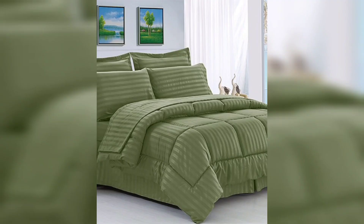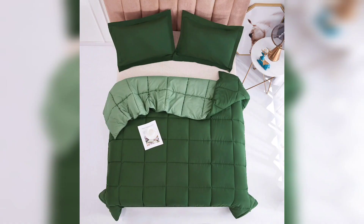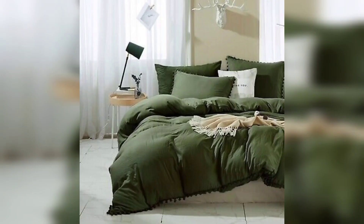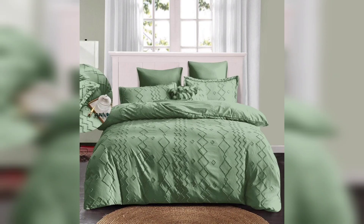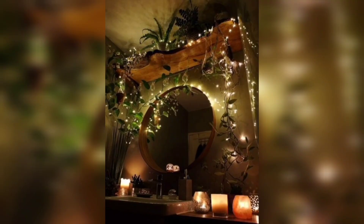Choose furniture pieces made of rattan, bamboo, or reclaimed wood for that organic and eco-friendly vibe. Look for a stylish bed frame with intricate detailing and pair it with a comfortable mattress and cozy bedding in neutral tones or muted patterns. One of the key elements in a boho bedroom is the abundance of textiles.